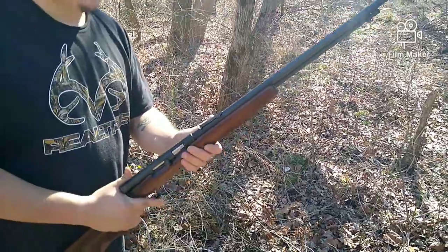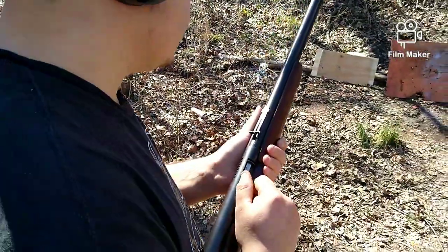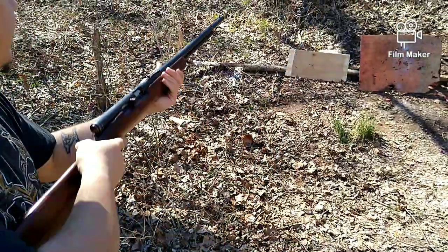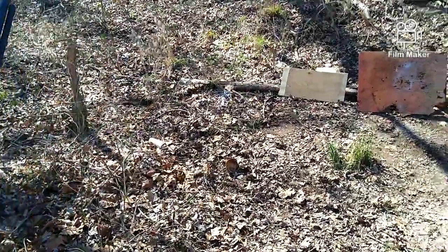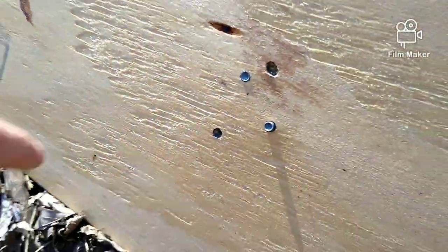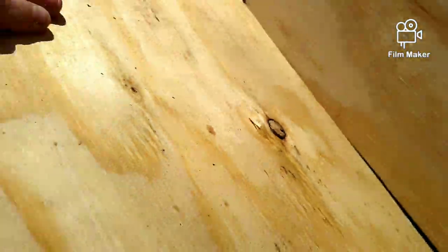Let's step it up to the rifle. We've decided to move up to our .22 rifle — this is our Savage Model 6A — with the .22 short in it. Let's see if we can get any better penetration. As you can see, our rifle round hit down here. It went in pretty deep and started to come out the back. It's a slight bit of improvement.